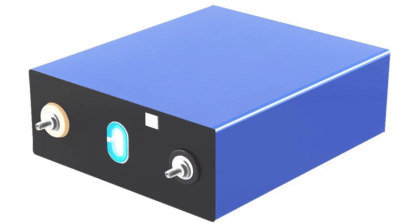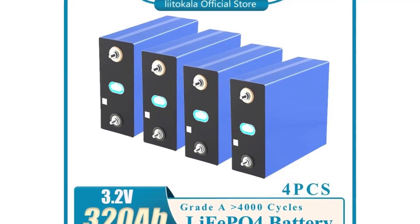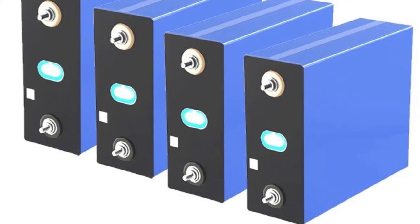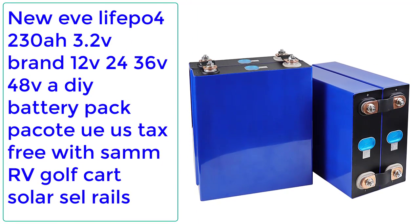Maximum continuous discharge current: 1C. Cycle life: 80% DoD, 4000 cycles. Charging temperature: 0°C to 55°C. Discharge temperature: -35°C to 65°C. Applications include: engine start batteries, electric bicycles, motorcycles, scooters, golf carts, trolleys, power tools, solar and wind energy systems, motorhomes, caravans, backup systems, UPS, torches, LED emergency lights. Check description below for the product link.